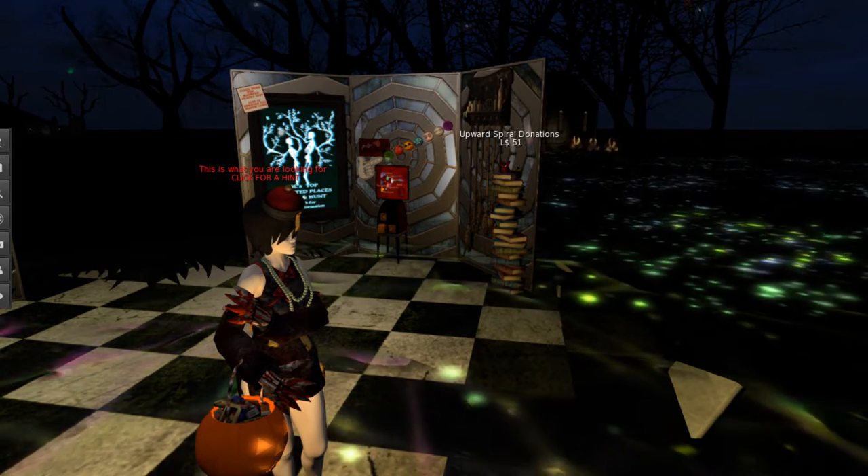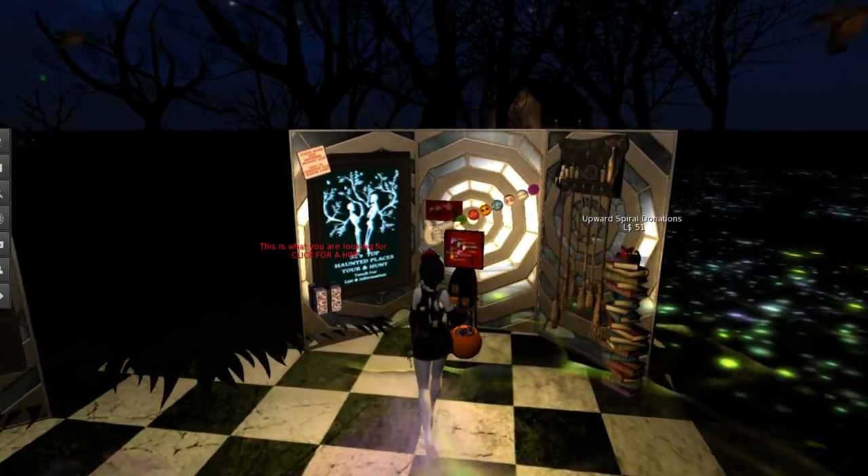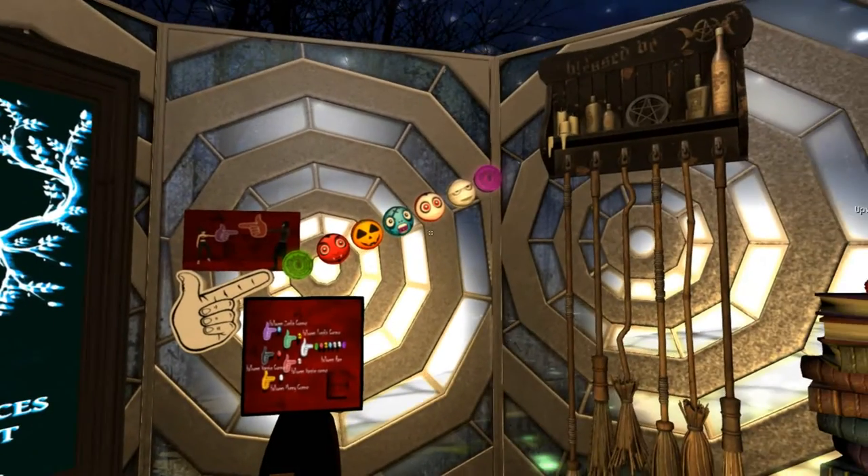Hello everyone, welcome back to Second Life's Travels. Today we're looking at the Upward Spiral, another Halloween area here for October, part of the Haunted Places Tour and Hunt.